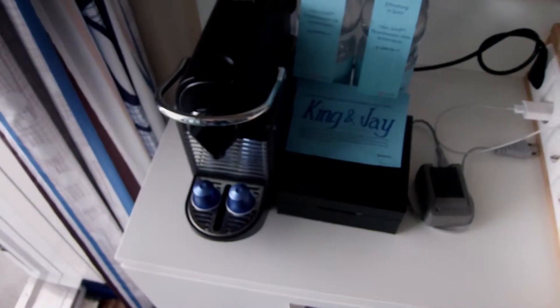Kann man sich, glaube ich, unten auch in der Bar kaufen. Hier ist unsere Nespresso-Maschine.